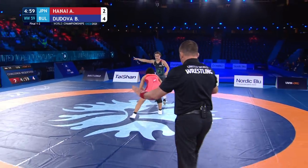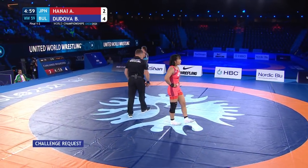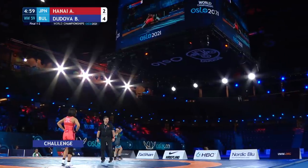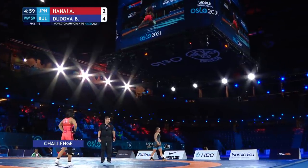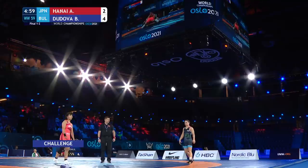I cannot believe they did not give Bulgaria anything. And yeah, here comes the challenge — she's going to get something, she's got to. She pulled Hena'i through for a two-point exposure and then Hena'i drove her forward to her back. But I will be surprised if it's not a six-to-two lead right now at the end of this.